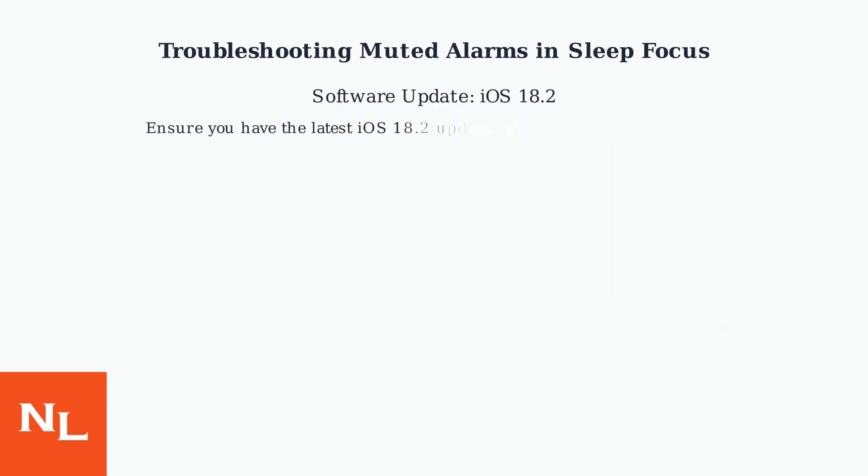An Apple software update, iOS 18.2, addressed this issue, so ensuring you have the most up-to-date software version on your device is key.